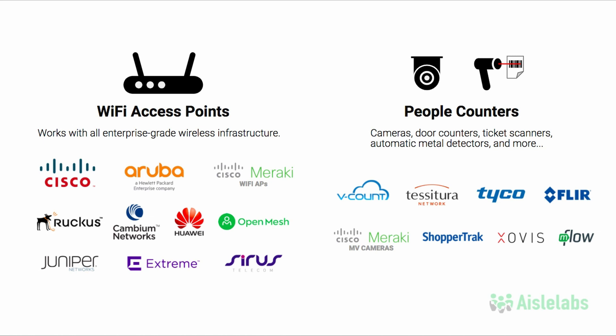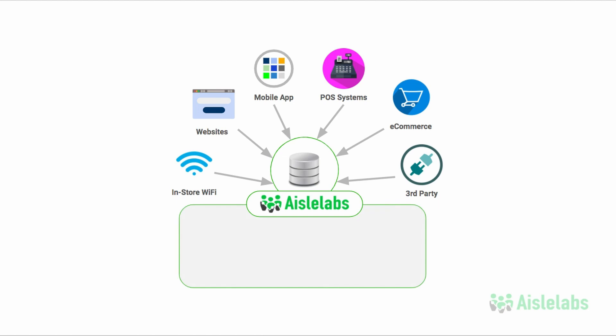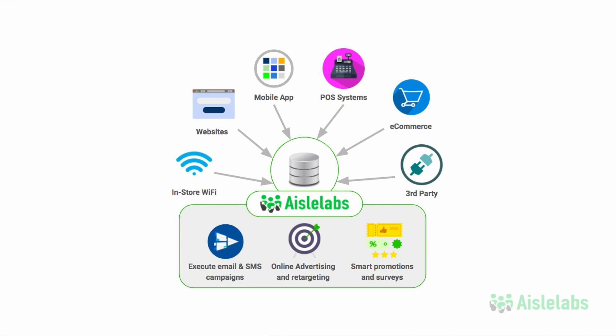iLabs Insights can be leveraged with our marketing and customer data platform designed for brick-and-mortar to unify all customer data. Providing the most advanced digital marketing platform for brick-and-mortars in the market, iLabs allows businesses to use guest Wi-Fi opt-ins to receive contact, demographic, and psychographic data from customers and visitors. Some smart cameras also have the ability to gather demographic data, which also integrates with the iLabs solution.